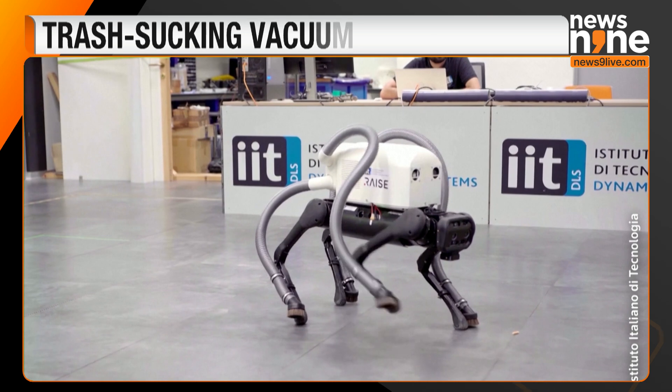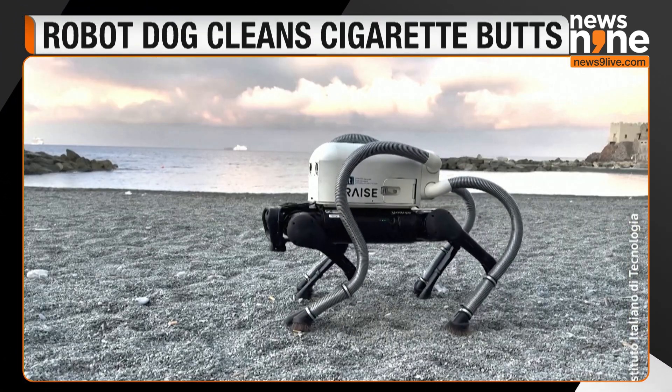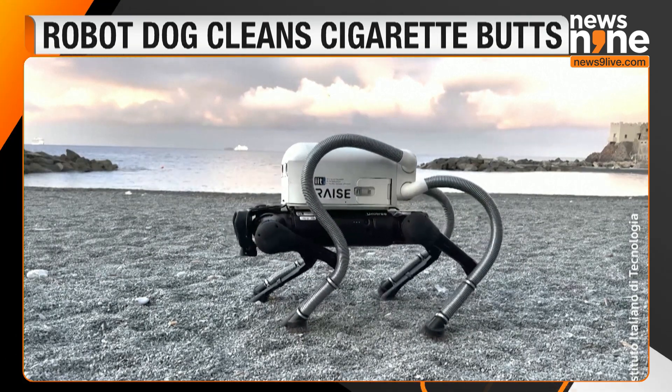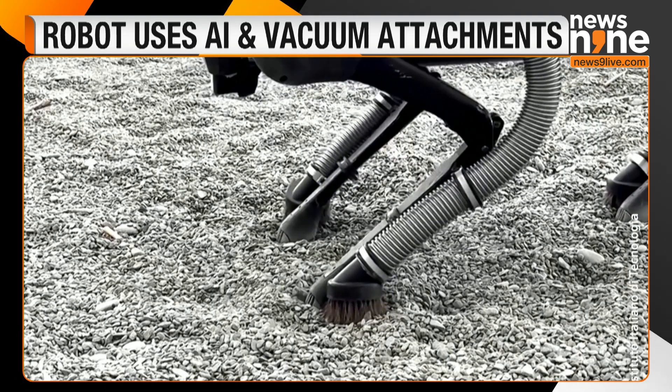This is Vero, or Vacuum Cleaner Equipped Robot. It's a robot dog that uses AI to identify cigarette butts on the ground and suck them up with vacuum cleaner attachments on each foot.